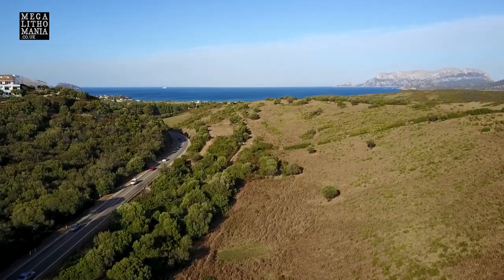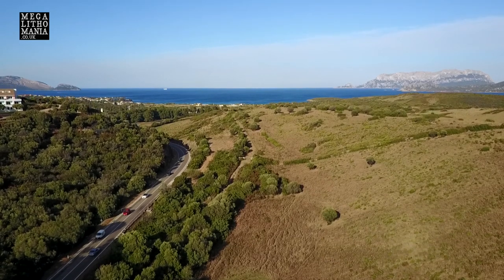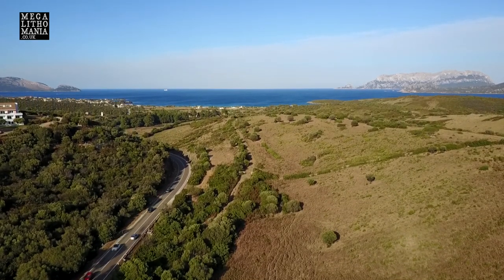Going out into the sea in that direction — absolutely amazing sight. Well worth a visit if you're in Olbia.